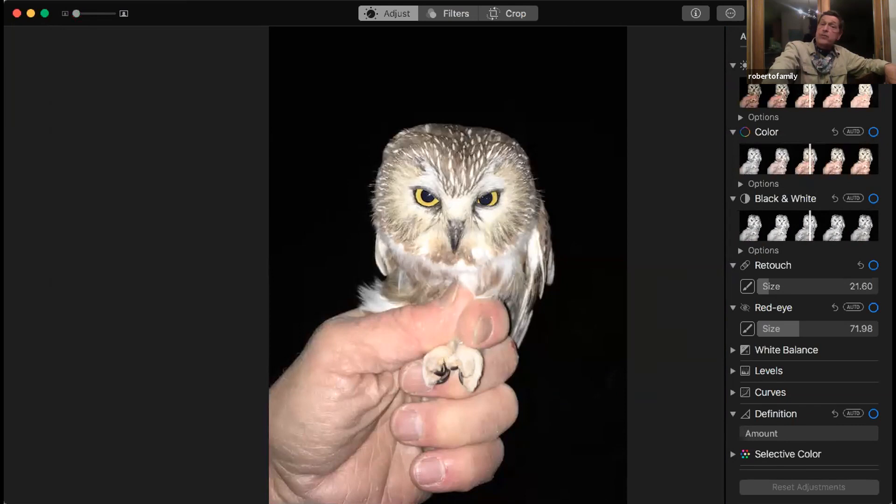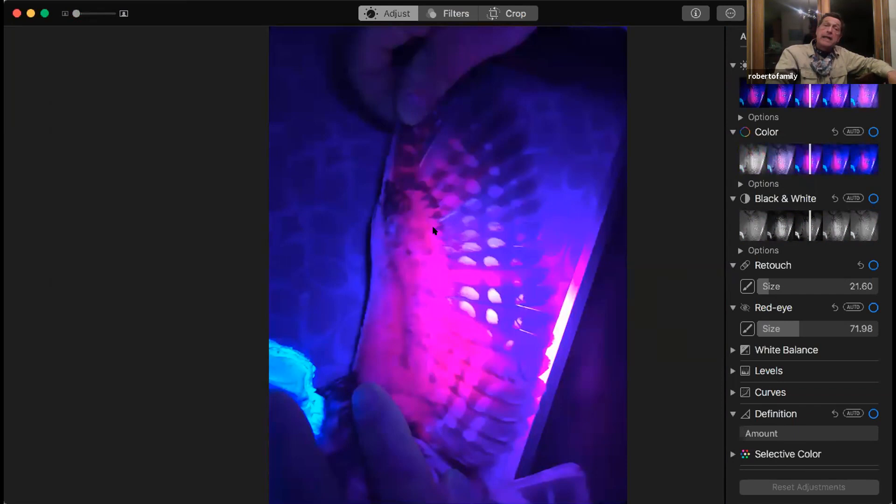Saw-whet owls migrate through the point. One night this year we caught 33 in one night. Another night we had 25. They've had nights where they caught over 90, and if you're lucky enough and look hard enough, you'll find them roosting in the state park during the day. This shows a two-year-old bird because it's got the new feathers — blacklight will show pink, and the older ones don't. With molt pattern you can get an idea of the age of the bird.